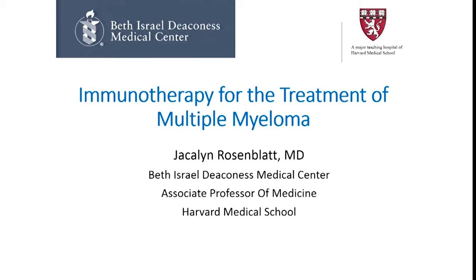I was going to thank Paul, but I guess he just walked out. I'm going to try to relatively quickly summarize some of the recent advances in immunotherapy for multiple myeloma, really focusing on cellular immunotherapy, and particularly in CAR T-cell therapy and some of the presentations that took place at ASH last week.